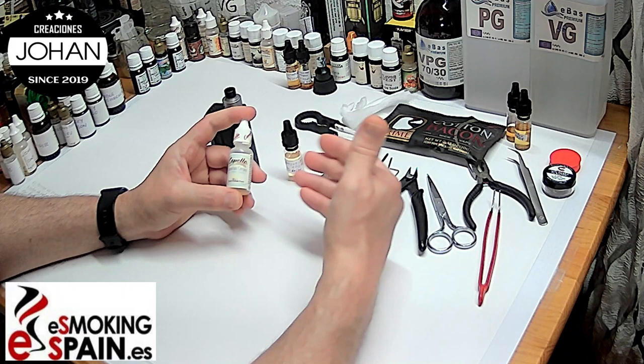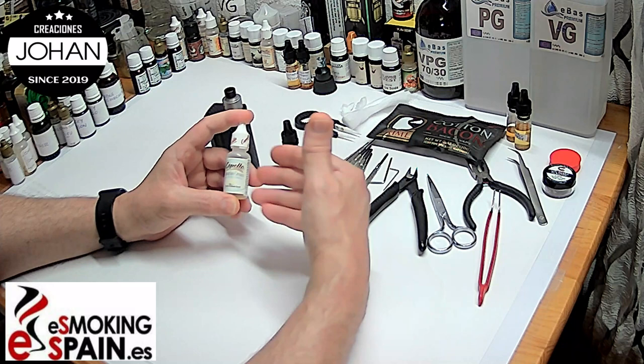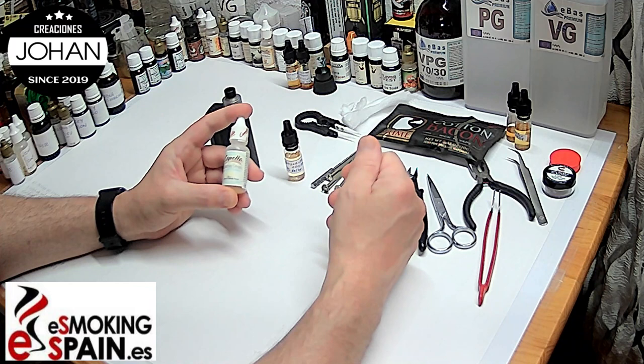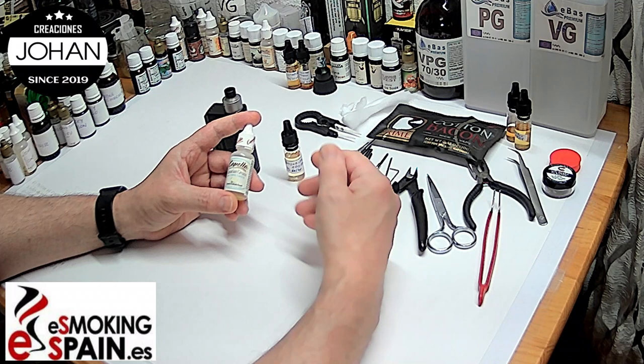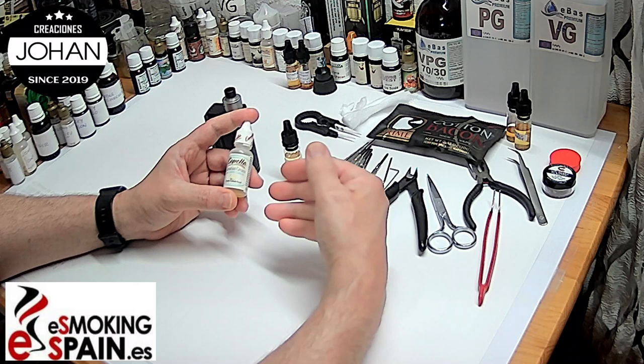Con frutas lo podemos utilizar hasta incluso el 6%, porque va espectacularmente bien la química de este aroma con la química de las frutas. Es un gran aliado de la alquimia, indispensable en cualquier alquimista que haga alquimia compleja. Ese regustito a vainilla es muy agradable y lo redondea todo. Vamos a pasar al primer plano para daros mis impresiones y percepciones sobre a lo que sabe. Bavarian Cream, Capella Flavor.